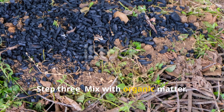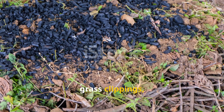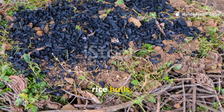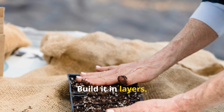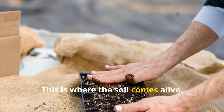Step 3: Mix with organic matter. Combine your charged biochar with compost, leaves, grass clippings, kitchen scraps, banana stems, sugarcane bagasse, rice hulls, or really any available organic material. Build it in layers, keep it moist, let it heat, mellow, and cool. This is where the soil comes alive.